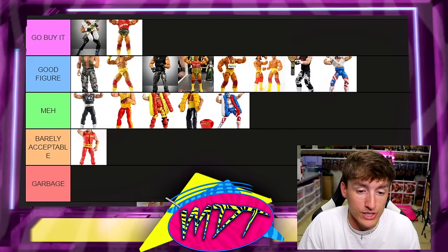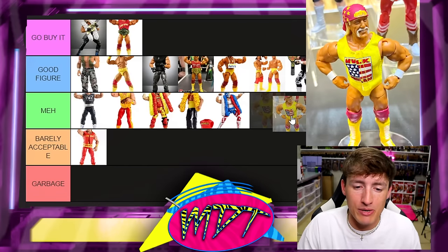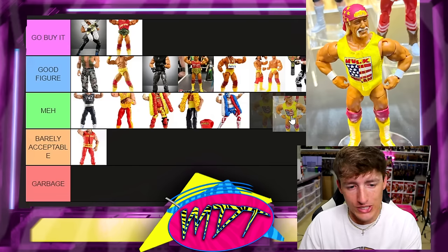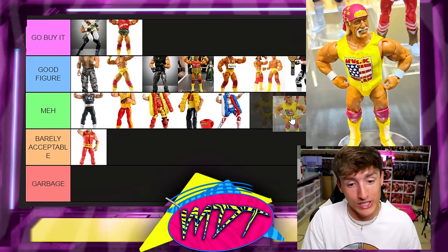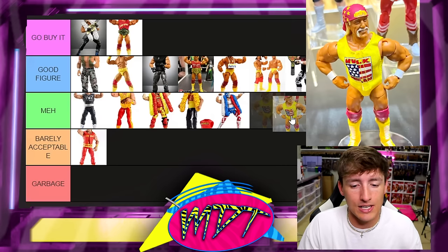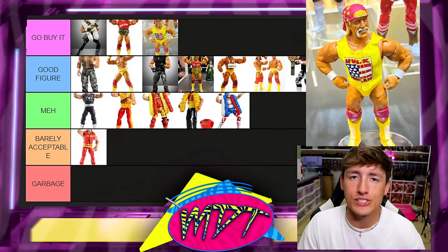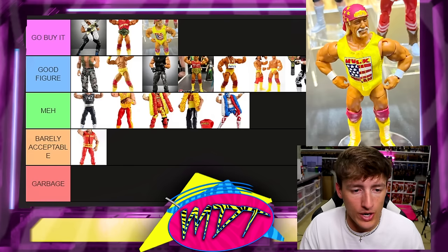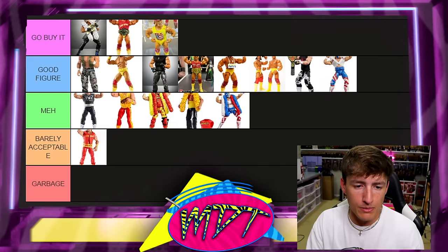Next up is a figure I think is really good — the new Legends Hulk Hogan, Legends 24. It's very similar to a lot of the other Hogans, but you do get a new shirt and a new head sculpt that looks really good. I'm going to put it in Go Buy It. I really like the head sculpt and the attire. It may be your best standard elite Hulk Hogan in that look.